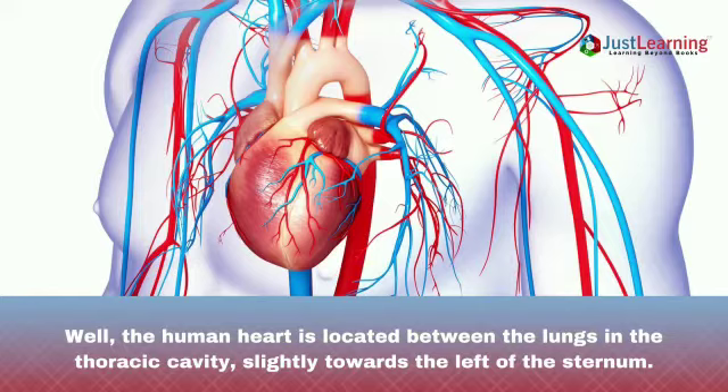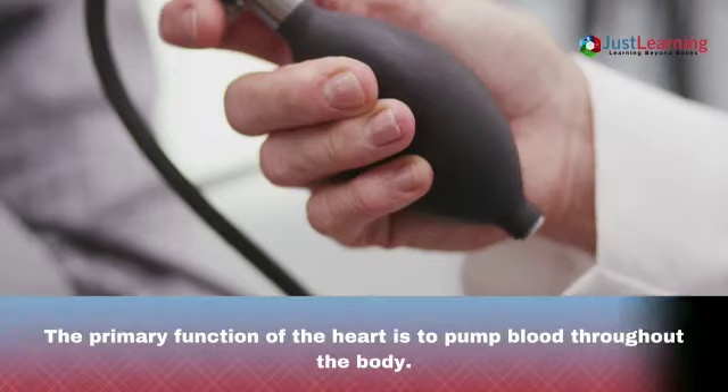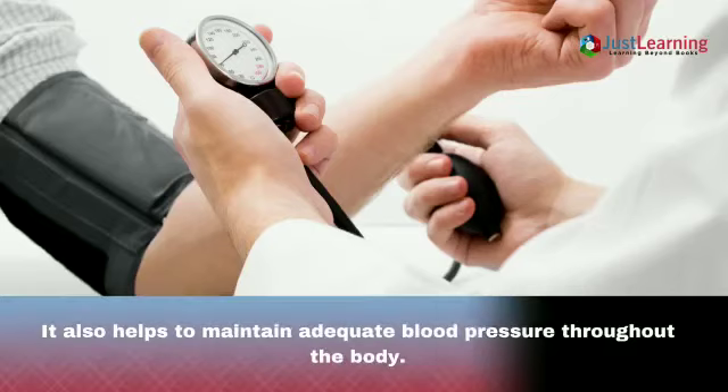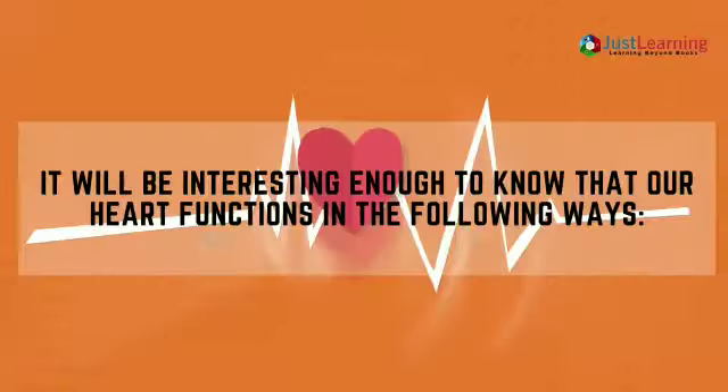Let's move towards the function of the heart. Our heart performs the following important functions. The primary function of the heart is to pump blood throughout the body. It supplies oxygen and nutrients to the tissues and removes carbon dioxide and wastes from the blood. It also helps to maintain adequate blood pressure throughout the body.